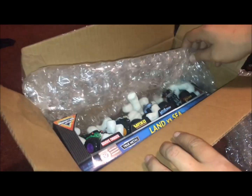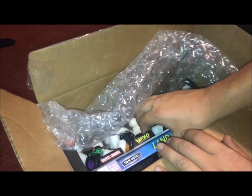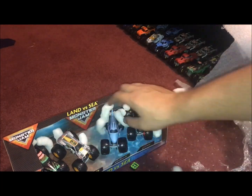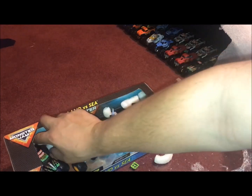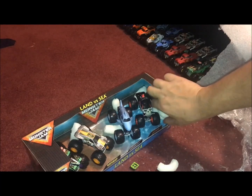All right, looks like it's the Land versus Sea set. Let's see if we can get this out without doing anything. Got a bunch of packing peanuts and bubble wrap. Look at this — getting all these peanuts out of here. So this is the Land versus Sea set — wow, packing peanuts are everywhere.